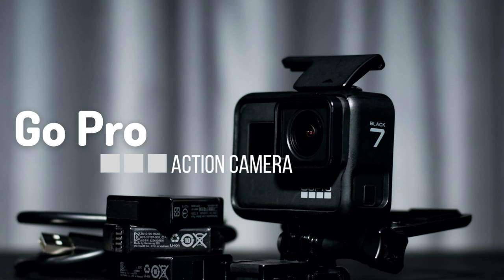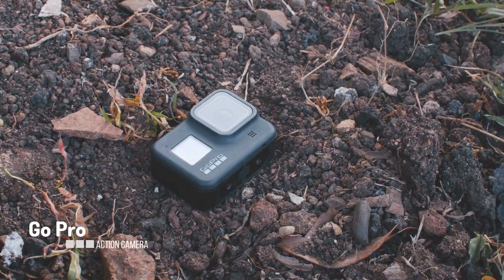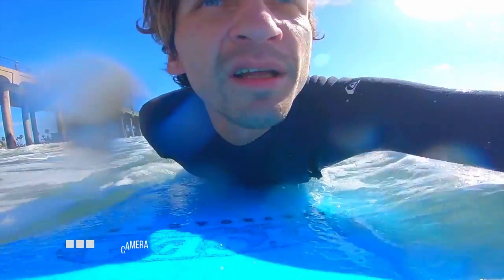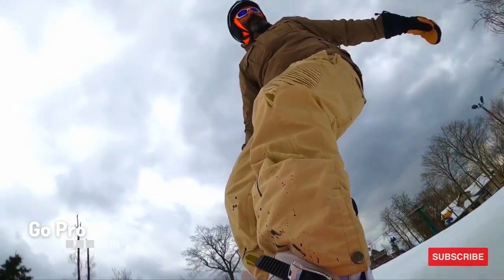GoPro action camera. GoPros are designed to capture high-quality video in extreme environments. They are small, lightweight, and portable. They are also waterproof and shock-proof, which makes them perfect for use in surfing, skiing, and snowboarding.